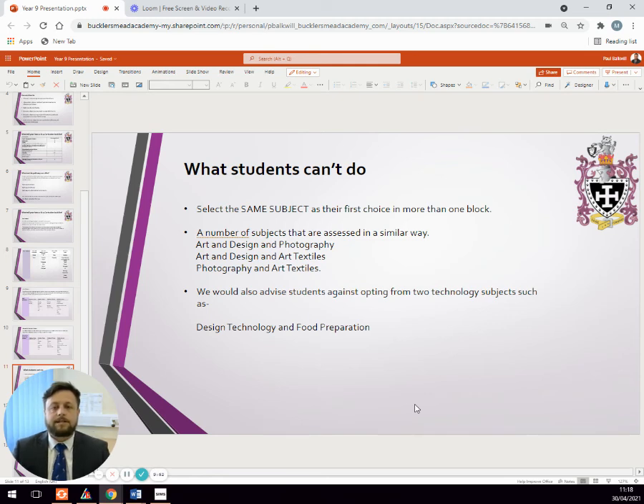There are also subjects assessed in a very similar way — art and design, photography, and art textiles are all the same type of qualification. Students should not study combinations of these and should opt to study just one of them. Finally, whilst it is possible to study a technology subject, we advise students to make one choice of a technology subject — either design technology or food preparation — and to think carefully about combining two technology subjects in their choices.